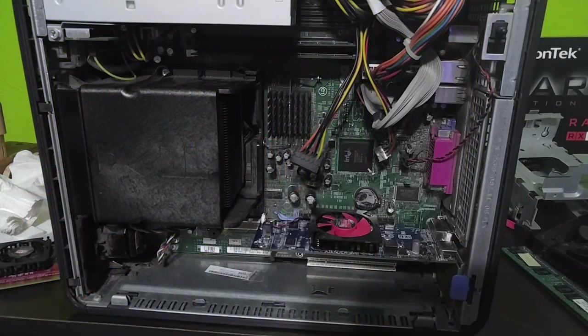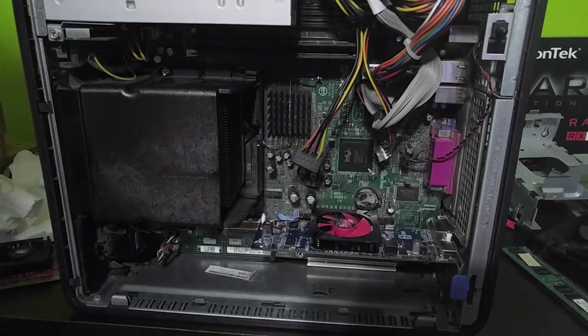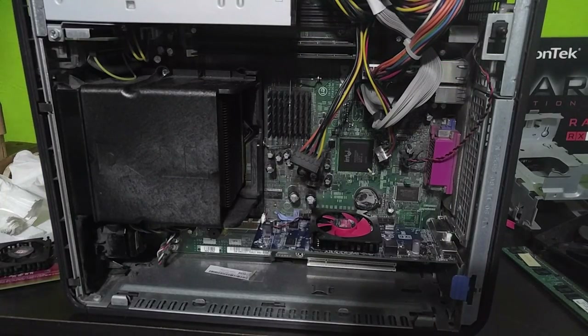I believe the problem with this PC is the CPU — I think the CPU is bottlenecking the graphics card, because I do think that graphics card has a little bit more power than it shows in this PC. I'm going to be testing this card in my next video on the $50 budget gaming PC — I'm still working on that, waiting for the hard drive to come in. But until then, I hope you guys enjoyed these results, and make sure you follow me on Instagram and Twitter. I'll see you in the next one!